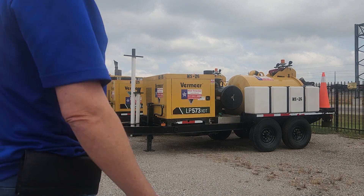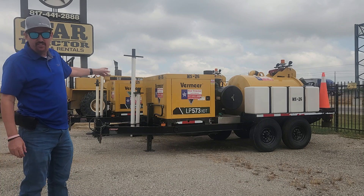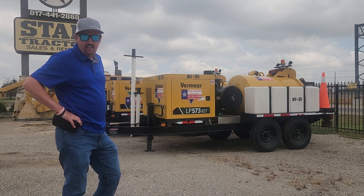Hi, this is Kevin Cook, the Head Equipment Guy here at Star Trek. We've got a couple Veneer Back Charge LV573-XDT Helm of Rent. These babies are 500 gallons.